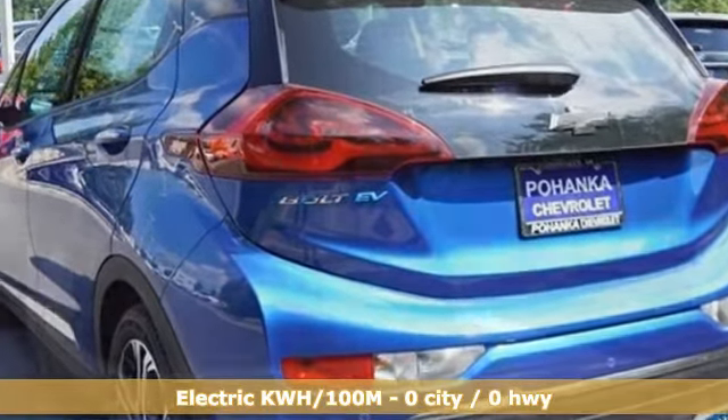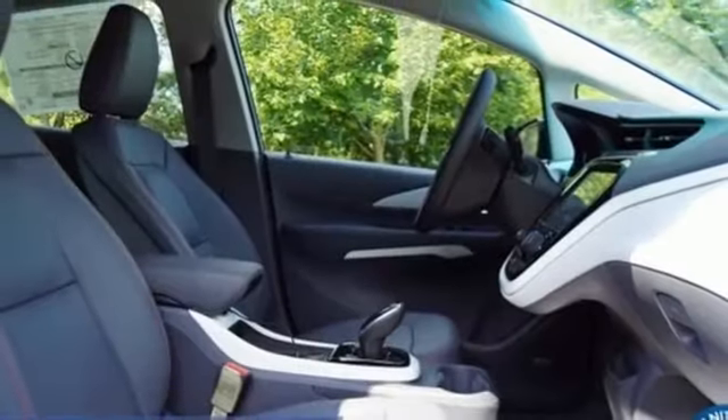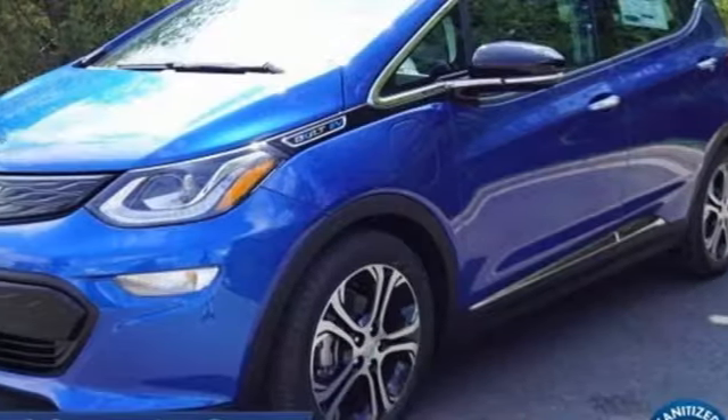Streaming audio, Wi-Fi hotspot, heated leather bucket seats, streaming video feed rear view mirror, inductive device charging, heated steering wheel, automatic transmission.